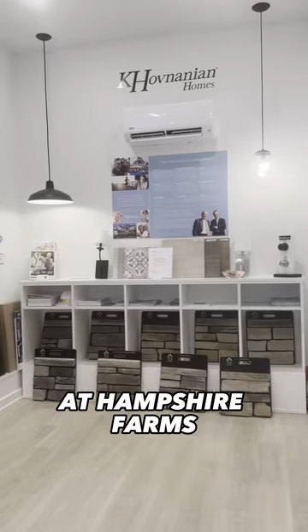I went to an open house at Hampshire Farms in Amherst, Ohio. Here I am touring the framing section of a house.